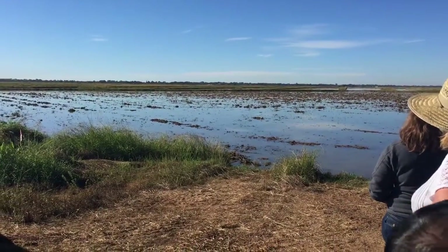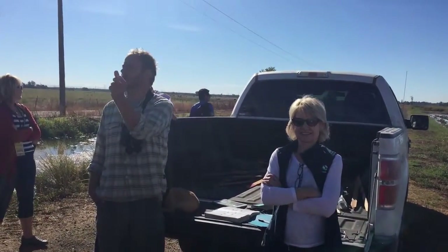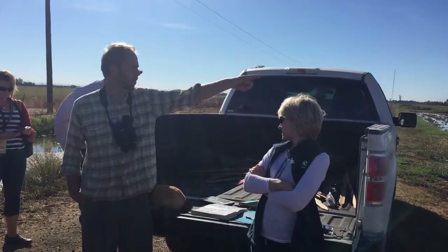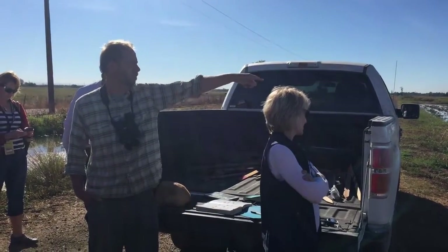You'll quite often see the smaller shorebirds — tiny little birds called Least Sandpipers out there. They're really about the size of a mouse. I can actually see them flying around; the tiny little ones tend to feed on the exposed mud.